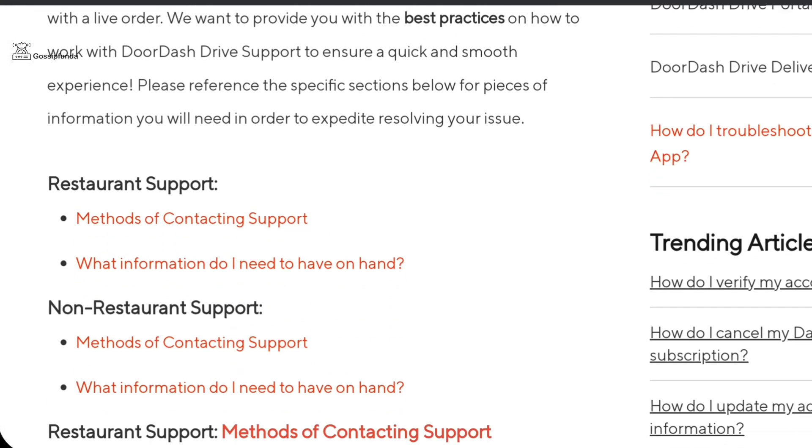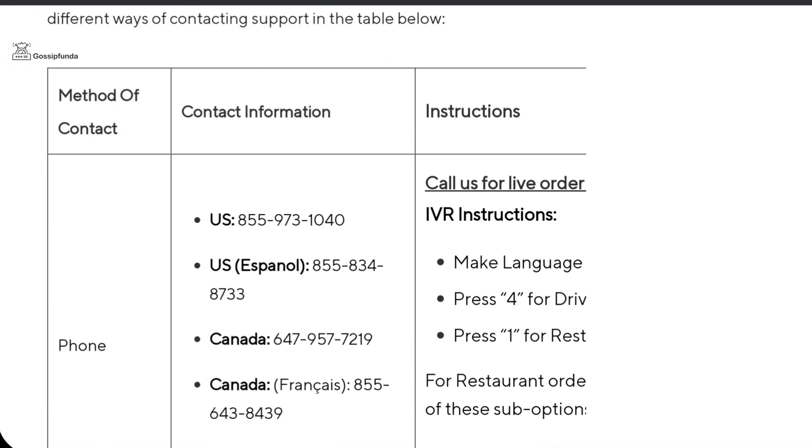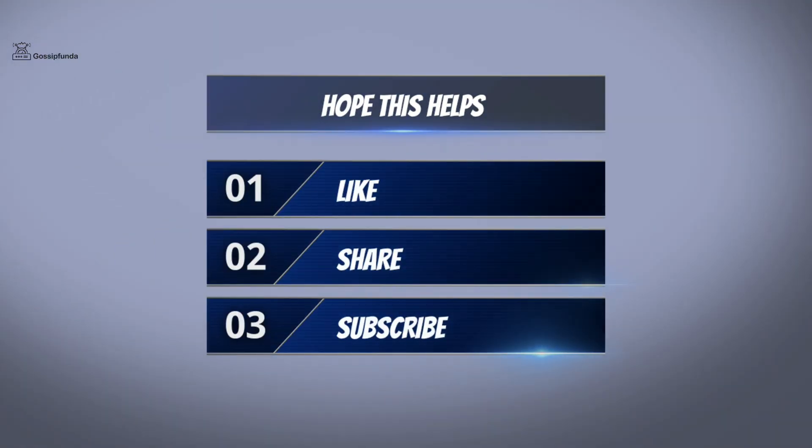But if you still face any problem, simply contact the customer support of the DoorDash application. Hope this video helps — make sure to like, share, and subscribe.